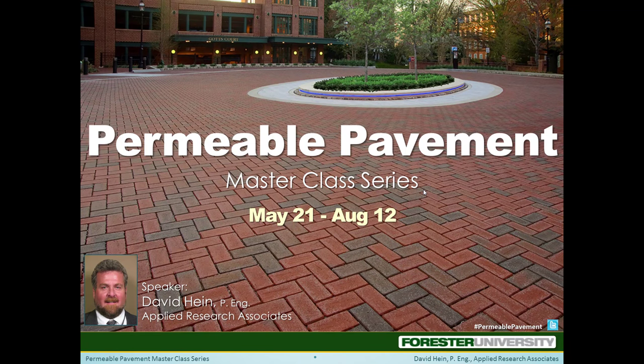Welcome. I'm here with our Permeable Pavement Masterclass speaker, David Hine, to tell you a little more about his expertise. So Dave, you work for Applied Research Associates. Tell us a little about what you do there.